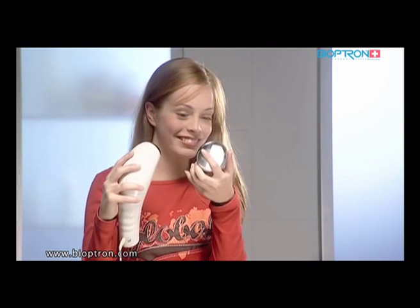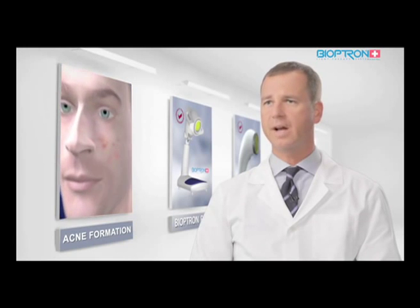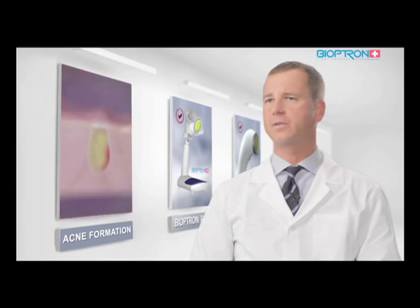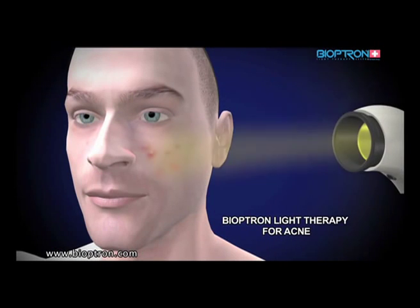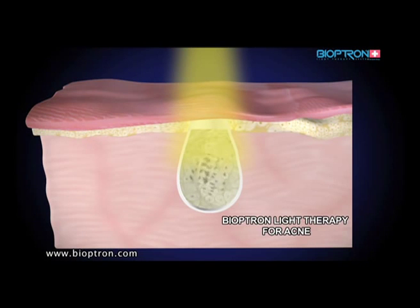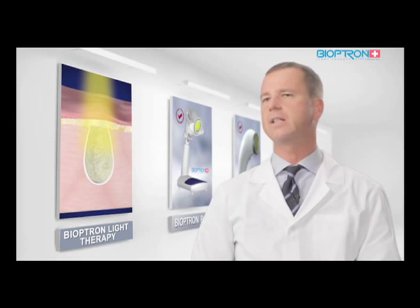These types of skin conditions are quite common and most people will experience one or more of them at some point in their lives. Daily self-treatment using the device minimizes the signs of aging and, in selected patients, significantly reduces the number of acne lesions. The light is safe and improves the user's skin condition. Bioptron proved to be a user-friendly device for everyday skin care.